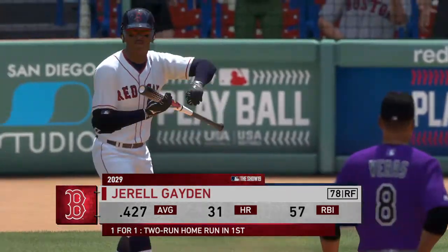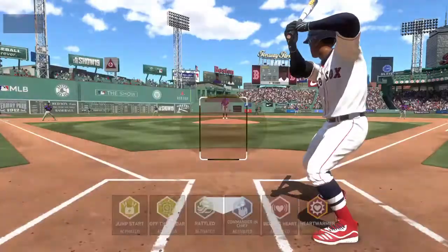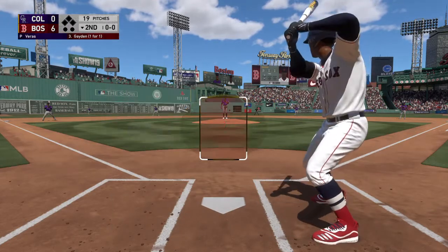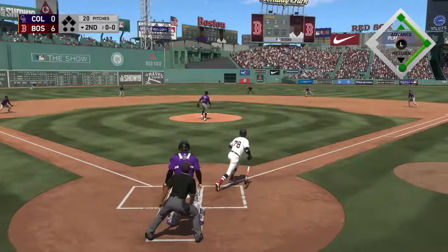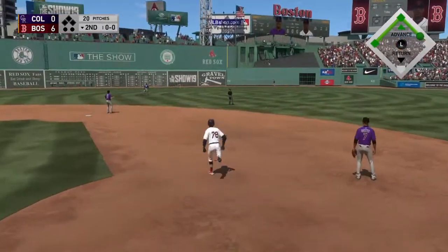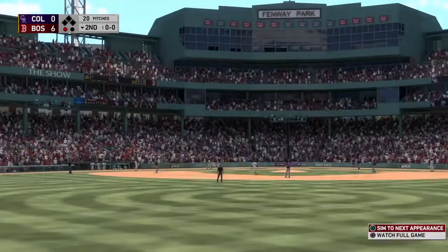Digging in, number 78, set to lead off the home half of the second. An interesting sequence in that last at-bat when he hit a home run — first pitch breaking ball on that towering long drive. We'll see if they attack him more with... and here's a drive, well hit to straightaway center. And he's gonna make the catch! He paid a big price for it too, as he crashes headlong.